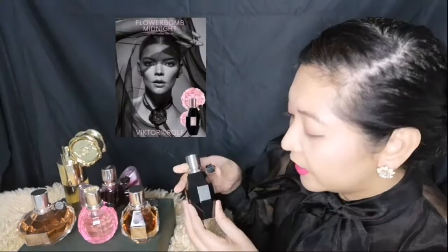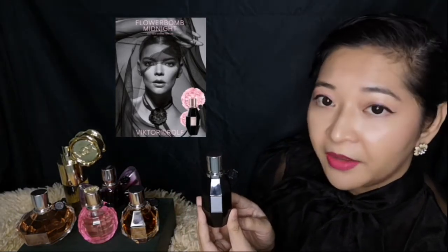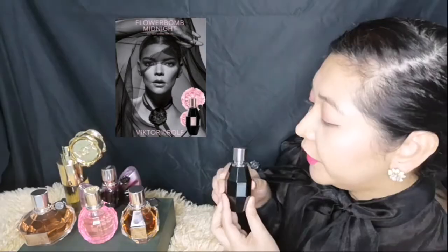Finally, in 2019, this is the latest addition to their family: Flower Bomb Midnight. You may have seen another video that I posted where I did an unboxing of this perfume.